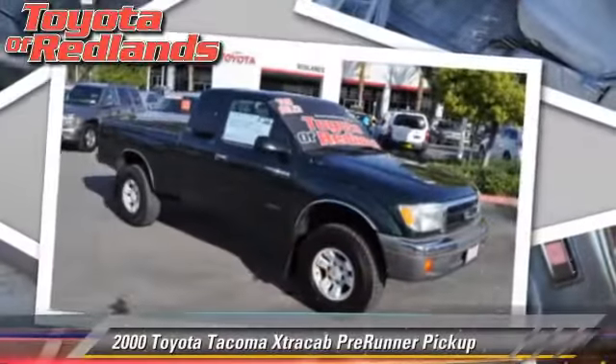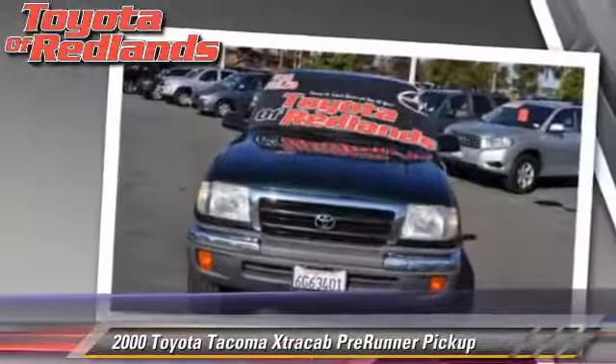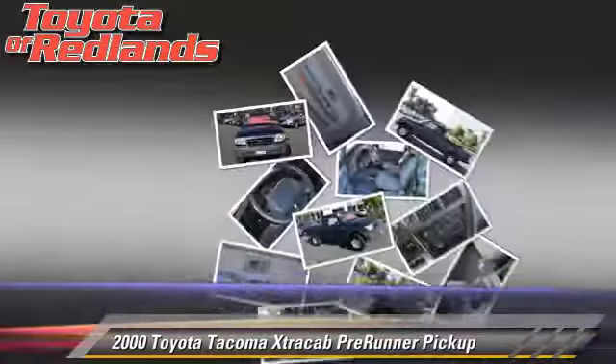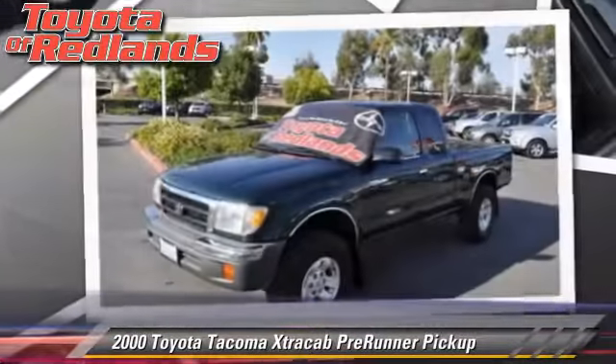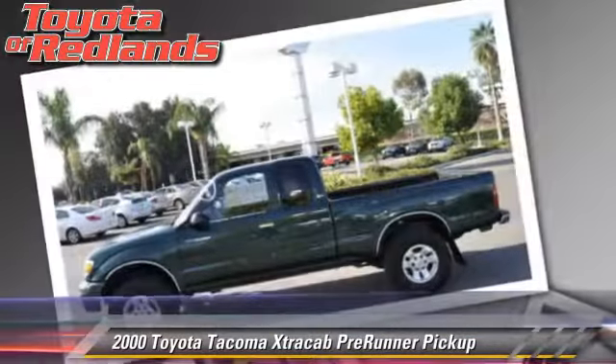The 2000 Toyota Tacoma Pre-Runner. This is a pickup truck powered by a 3.4 liter V6 engine with an automatic transmission. This vehicle gets up to 21 miles per gallon.